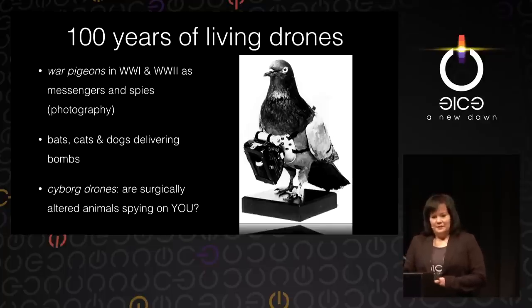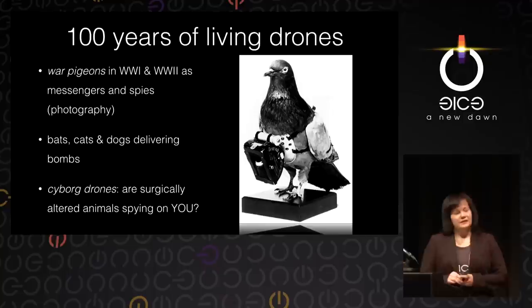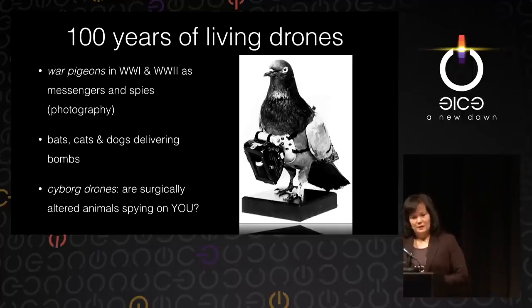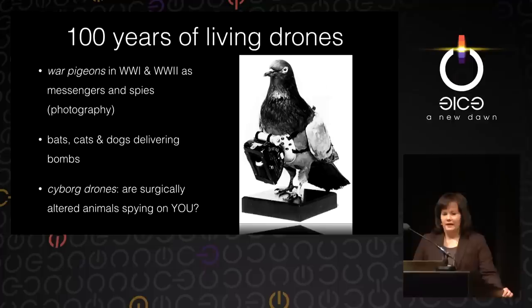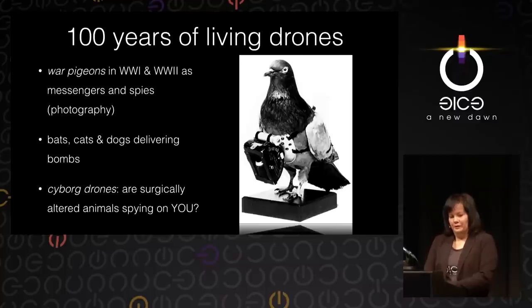First of all, I would like to introduce to you a kind of living drone used extensively in World War I and World War II — pigeons, used as messengers and also as spies to take aerial photographs of enemy territory. Secondly, I'd like to elaborate on animals used to deliver and drop bombs in World War II, such as bats, cats, and dogs. And finally, go into the present situation and talk about things being worked on right now, such as cyborg drones — actually surgically altered animals — and ask a few questions about what these animals might be doing.